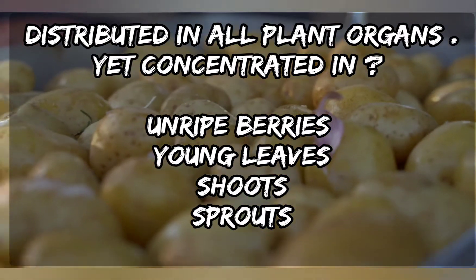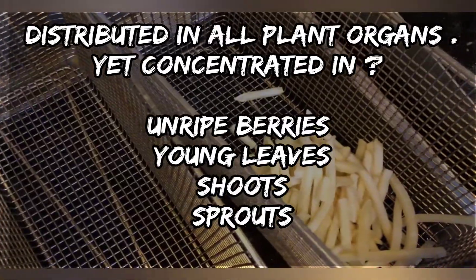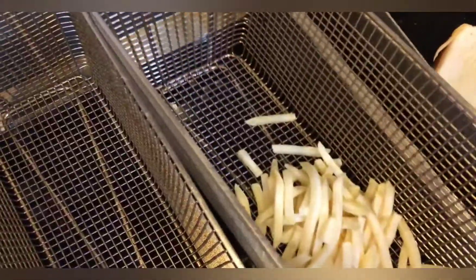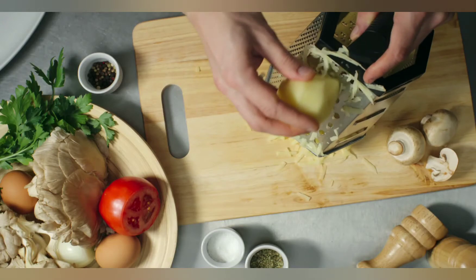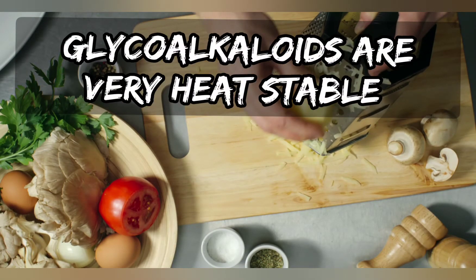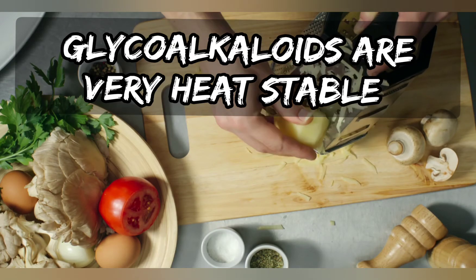Potatoes containing green color sections or sprouts — you want to get rid of those. You may wonder whether processing, heating, and cooking methods will remove the glycoalkaloids. Actually, no — these glycoalkaloids are very heat stable, and heating and boiling have only a small effect, with no significant reduction overall.